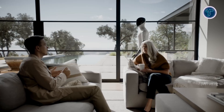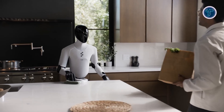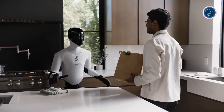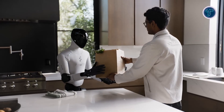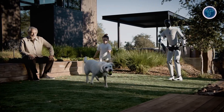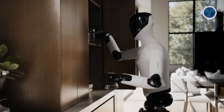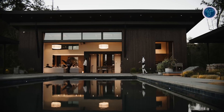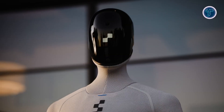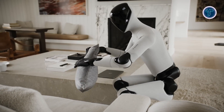Its tactile sensors detect pressures of just a few grams, allowing it to grasp delicate objects safely. The robot is lighter and more compact than its predecessor, featuring soft textiles, foam padding, and washable coverings to ensure safety and comfort around humans. It supports wireless inductive charging through coils in its feet for autonomous docking.